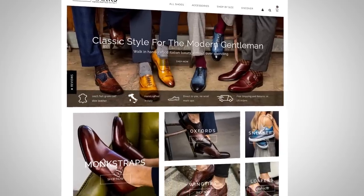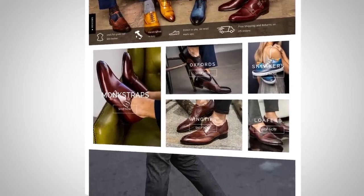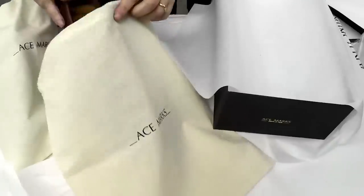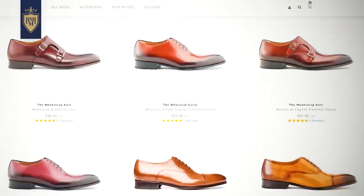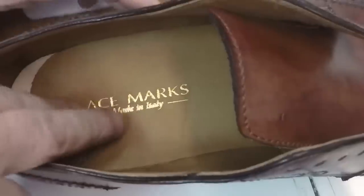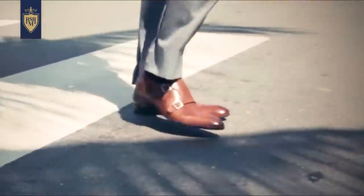I've been talking about Ace Marks for years because I love what these guys are doing — bringing you high-quality Italian-made shoes at a fraction of the price of other designer brands. How do they do that? Direct to the consumer; they skip the middleman. With their unique Blake stitch construction and the way they build their soles, these shoes do not require a break-in period. Basically, when you put them on, they're going to feel great and you can wear them all day.